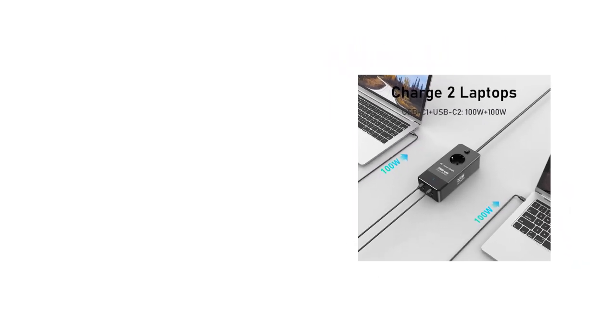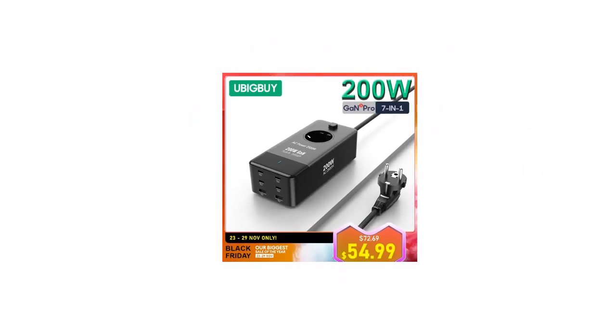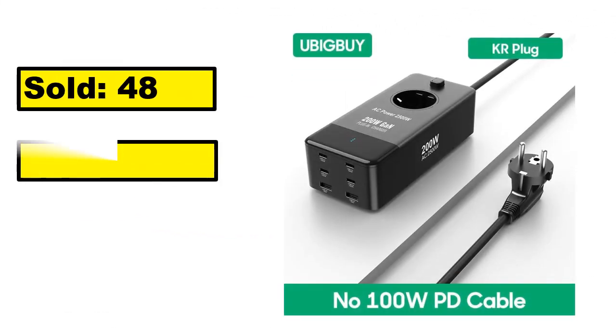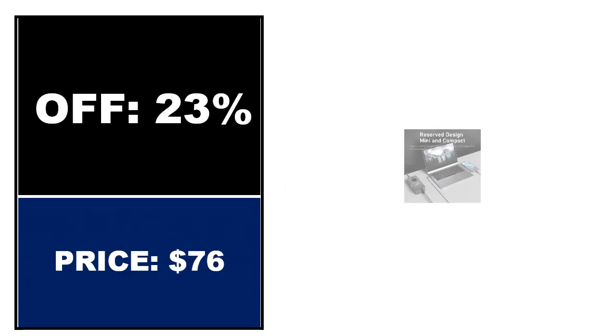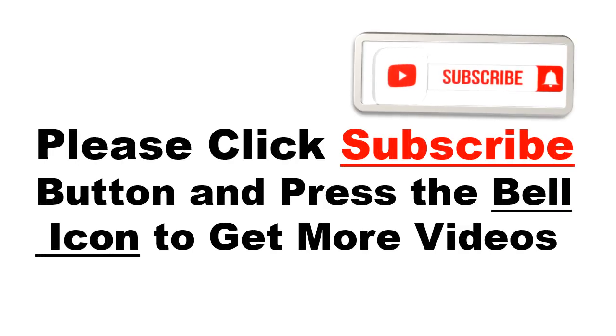At number 5. This is the good quality product in this list. You can purchase this product easily. Price can be changed at any time. Please click the subscribe button and press the bell icon to get more videos and other information.